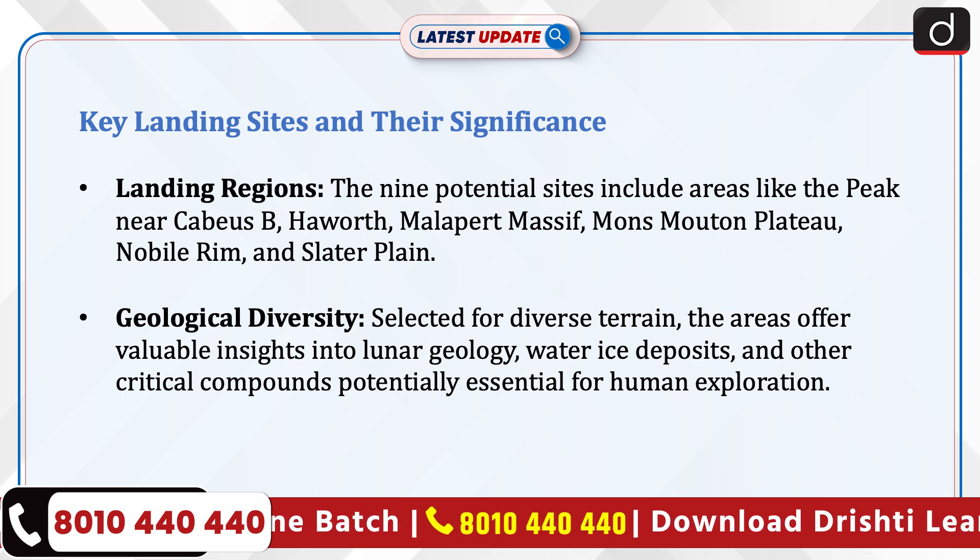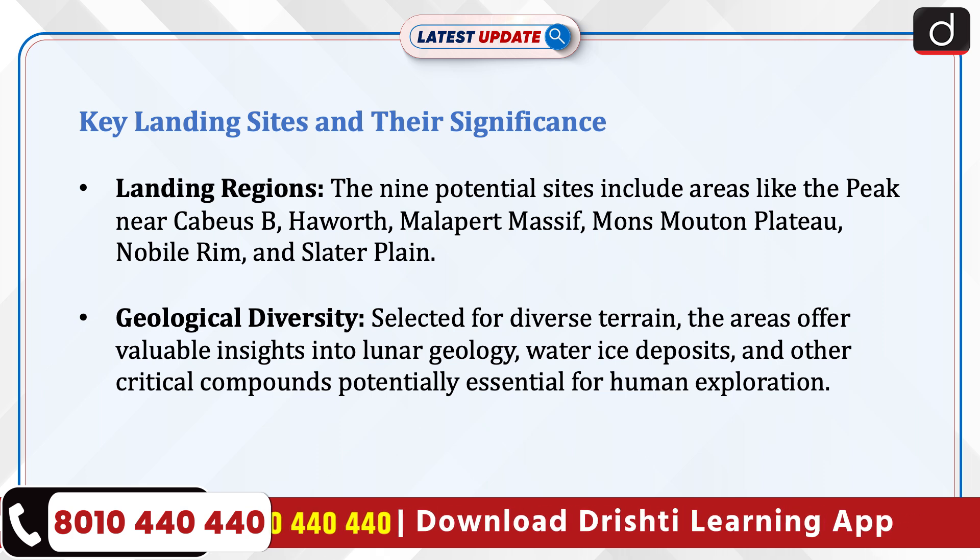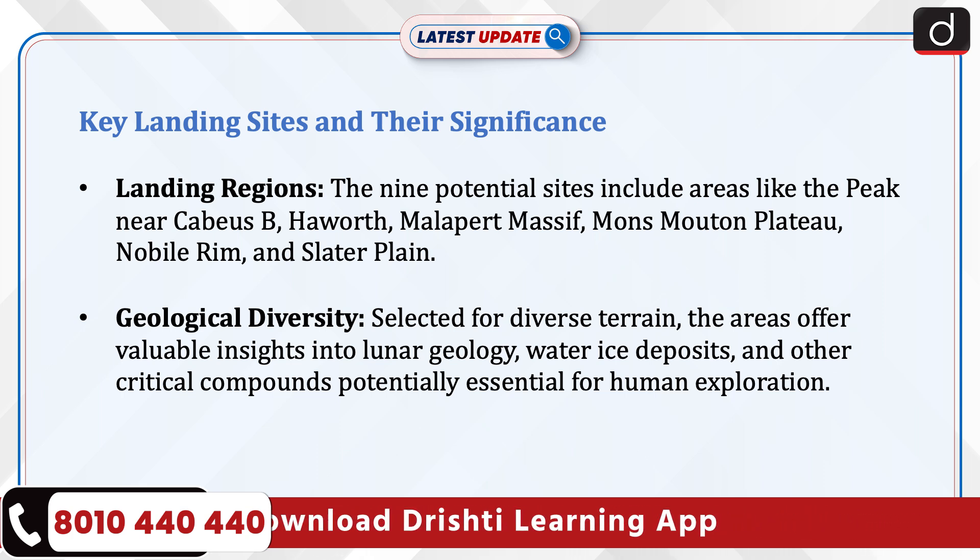Selected for diverse terrain, these areas offer valuable insights into lunar geology, water ice deposits, and other critical compounds potentially essential for human exploration.